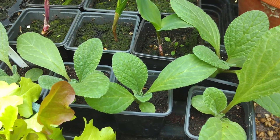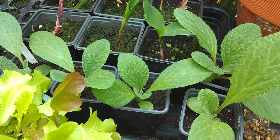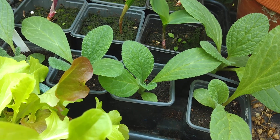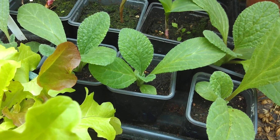And here we have borage. We usually grow borage in the garden but it didn't come back last year, so I'm growing some more seedlings to give it a helping hand. These five were potted up last week — they were originally in this tiny little pot, so you can see how much they've grown in a week.